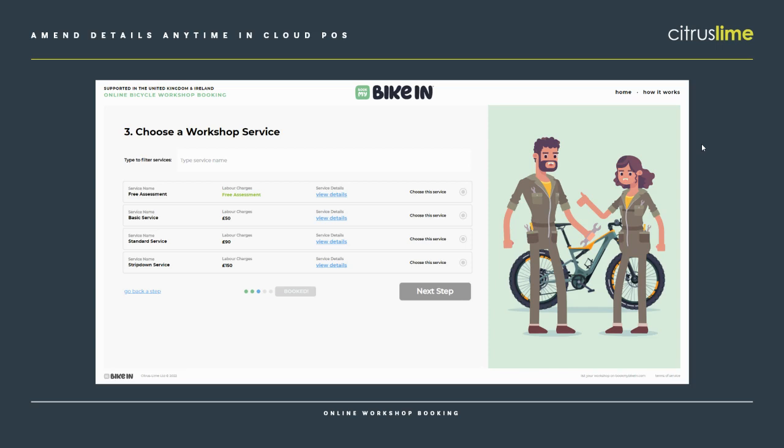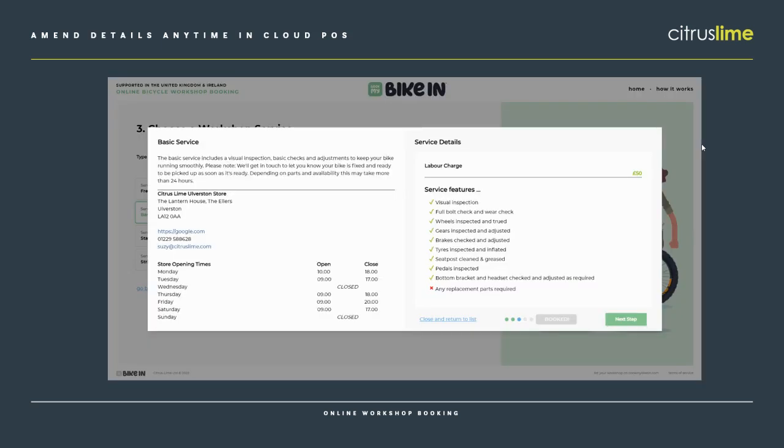Then they'll get the option to choose their workshop service. You can set these up in the manage online workshop service page in back office. You can call these services whatever you'd like — from a free initial assessment, where you're going to wait until you've actually got the bike in shop to see what needs doing, to a full range of services at different levels. You could even add the average turnaround time for each service into the title. So you might put like a basic service same day, or a gold service might be one to two days. The customer can also click through to see more details, and all the setup is in Cloud POS back office, where you can easily update your workshop details and services. There are step-by-step guides on howto.citruslime.com — just search for Book My Bike In.